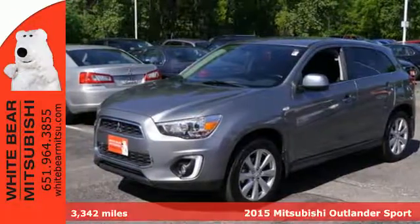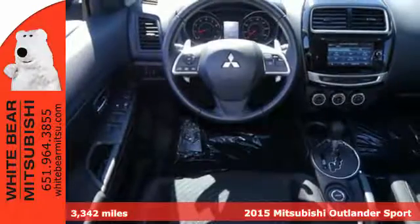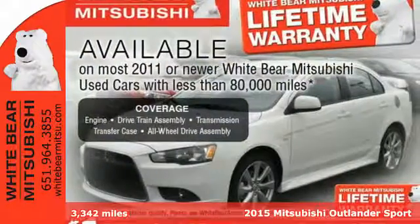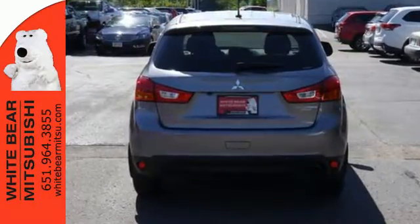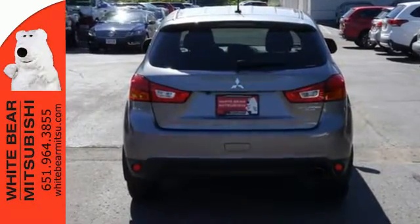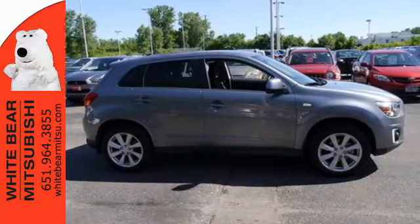It's a 2015 Mitsubishi Outlander Sport. You'll love this highly awarded Outlander Sport. It has an attractive exterior design and a thoughtful interior, with convenience features including fuse hands-free link with USB port, a color multi-information display, and a split rear seat back.